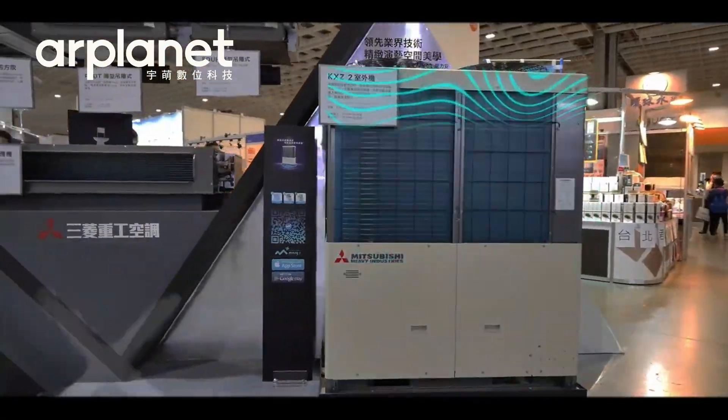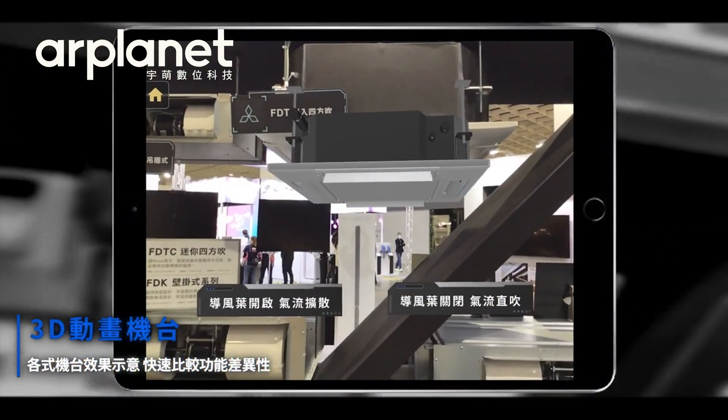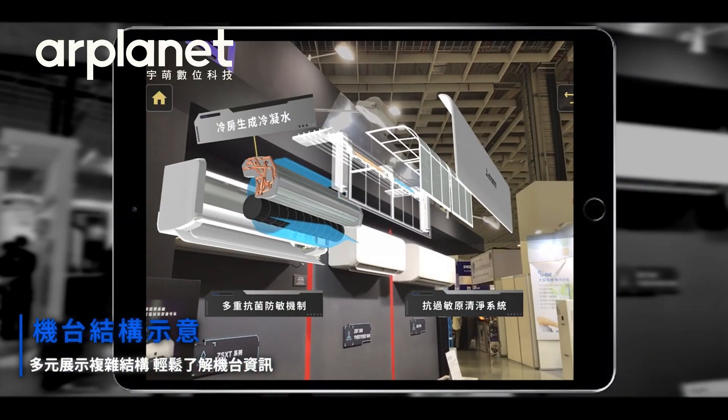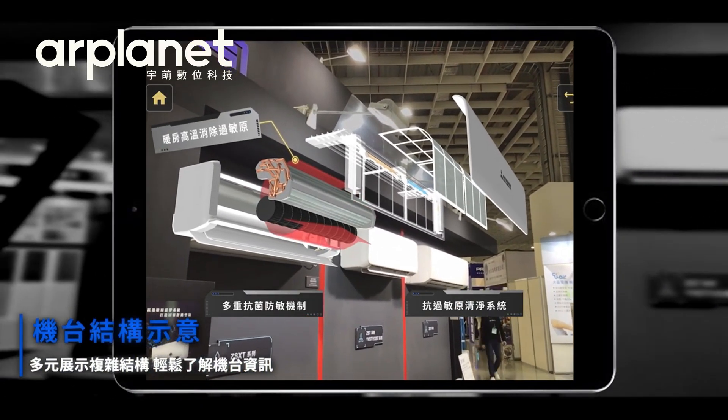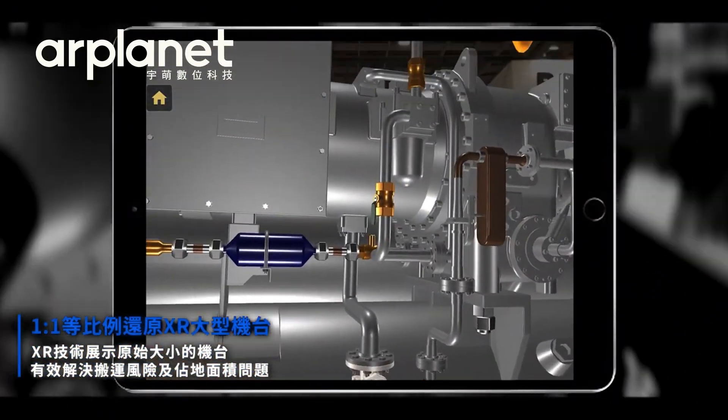Applications such as exhibitions and displays benefit from XR technology by visualizing product functions in an intuitive way for the public. It also reduces the need to ship large physical exhibits, effectively lowering ESG-related carbon emissions.